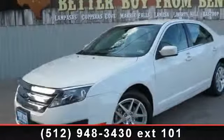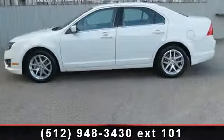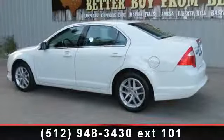Presenting the 2012 Ford Fusion. This may be the set of wheels you've been looking for. This vehicle comes with a reliable 4-cylinder engine, connected to a smooth shifting automatic transmission.